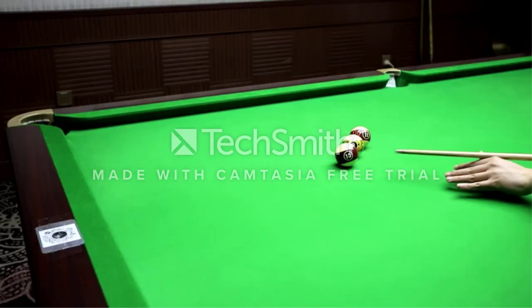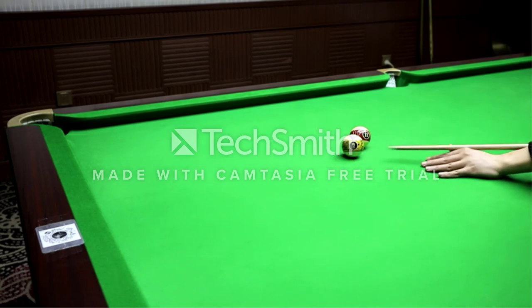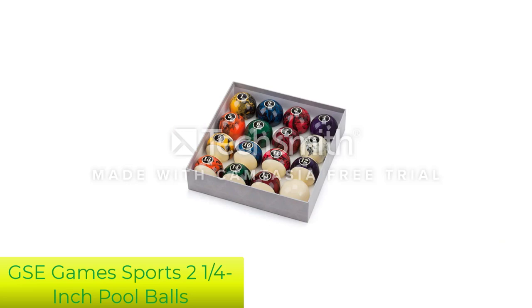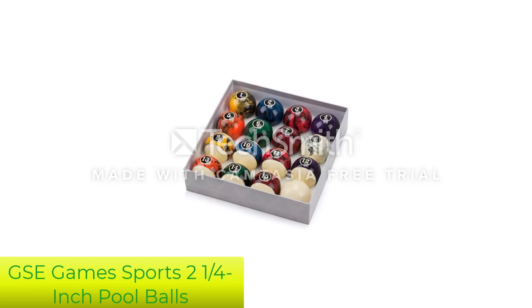Lastly, Aramuth is a trusted brand in the pool industry, and so you can rest assured of your investment. Number 4: GSE Games and Sports Expert 2 and 1/4 inch pool balls.